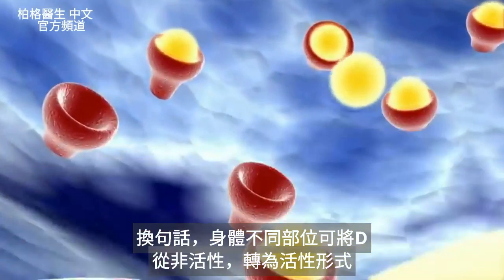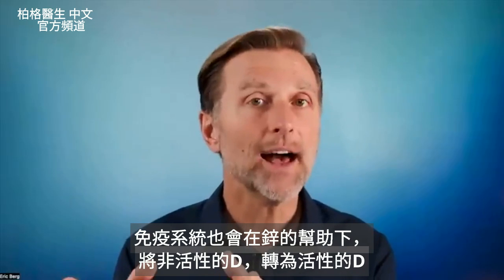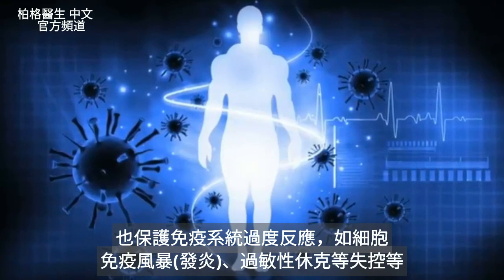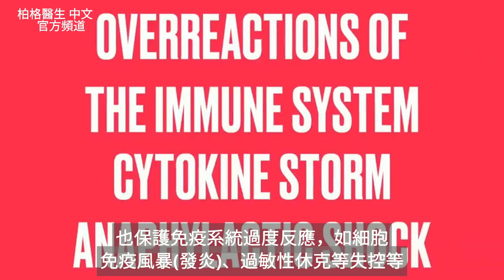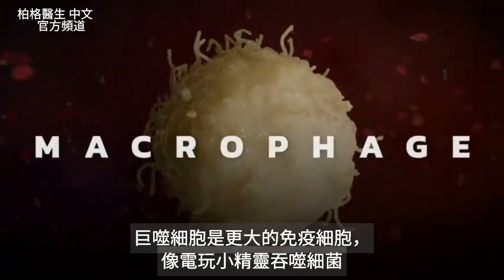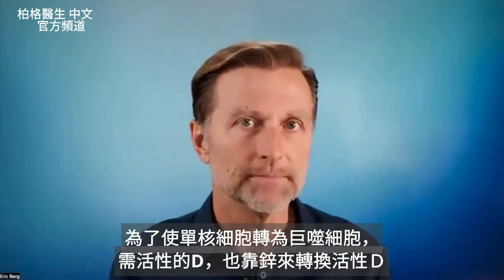Different parts of your body can activate vitamin D from the inactive to the active form, and your immune system does this as well — it takes inactive vitamin D and converts it into active vitamin D with the help of zinc. That active form of vitamin D is so important in the immune system: it moderates and manages immune function, and also protects against overreactions like a cytokine storm or anaphylactic shock. Vitamin D is also important in regulating whether someone develops an autoimmune disease. Even the transformation from a monocyte to a macrophage — where macrophages act like Pac-Man eating up bacteria — requires this active form of vitamin D, which is dependent on zinc.